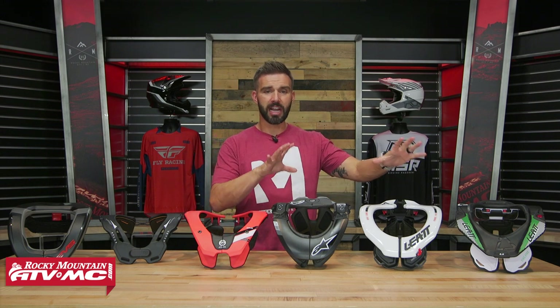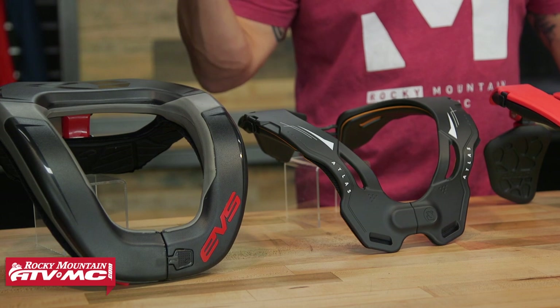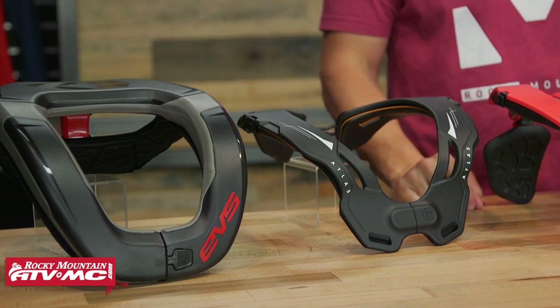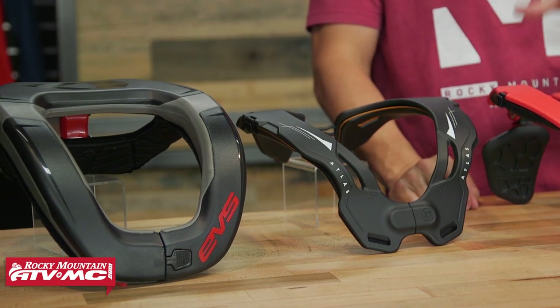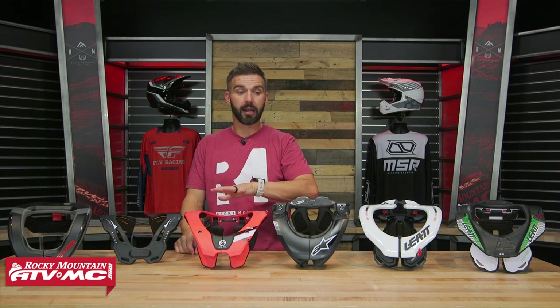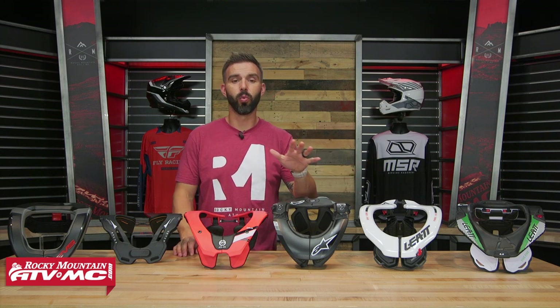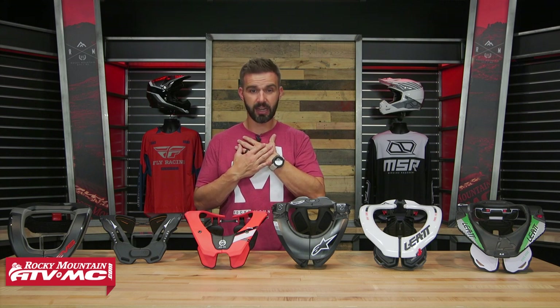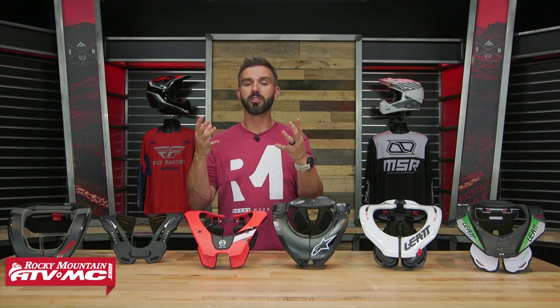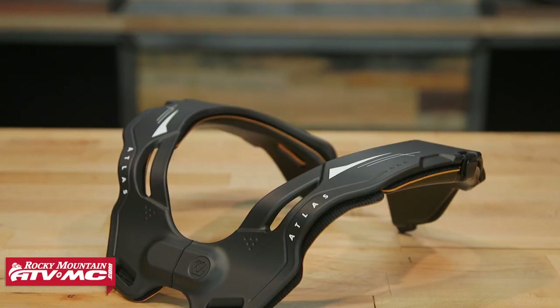Those are your traditional neck braces. Now we're moving into what are called race collars — the Atlas Vision collar and the EVS R4. The big difference is that these do not have the shelf in the front or the back. The traditional four we just showed you are designed to limit your range of motion for hyperflexion, hyperextension, and compression. A lot of riders forget that a neck brace is not only there to limit range of motion but also to protect against compression — most major neck injuries come from hitting hard and compressing the spine, which can be devastating.